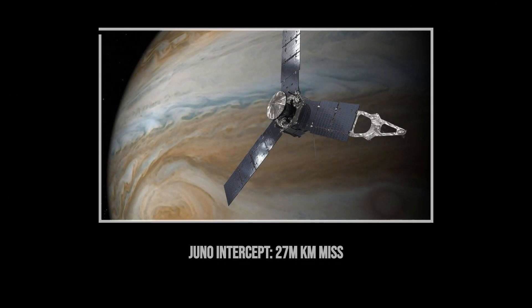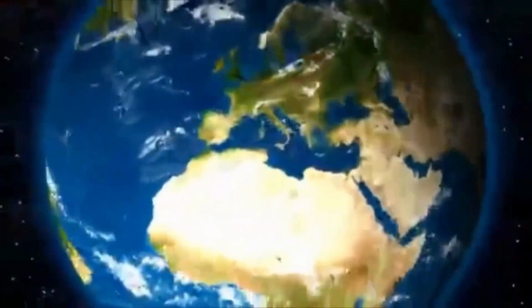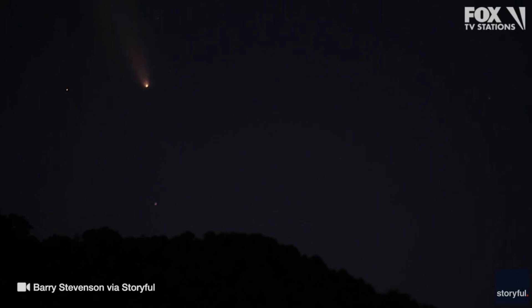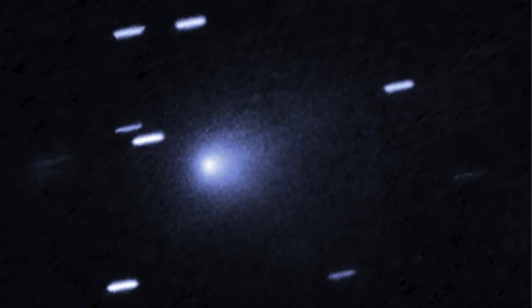The only plausible spacecraft intercept using Juno at Jupiter would need a perfectly timed maneuver, and would still only bring the probe within 27 million kilometers of the target. Every hour, the gap grows. No matter how fast we react, the object is always one step ahead, and the chance to catch it slips away with every passing day.